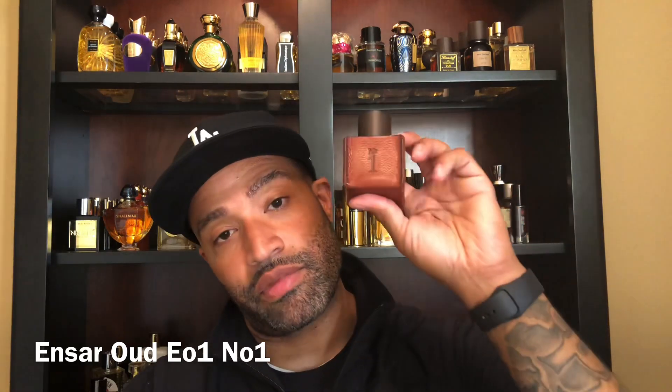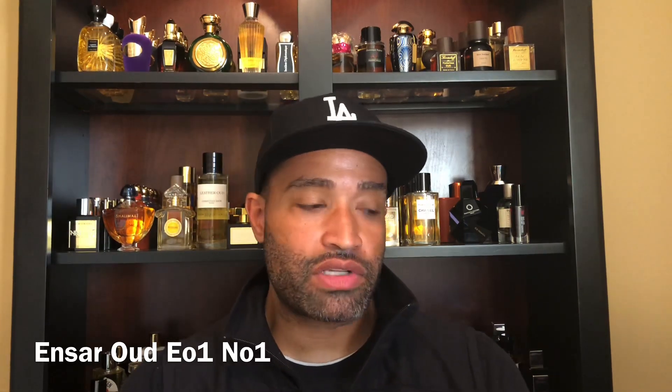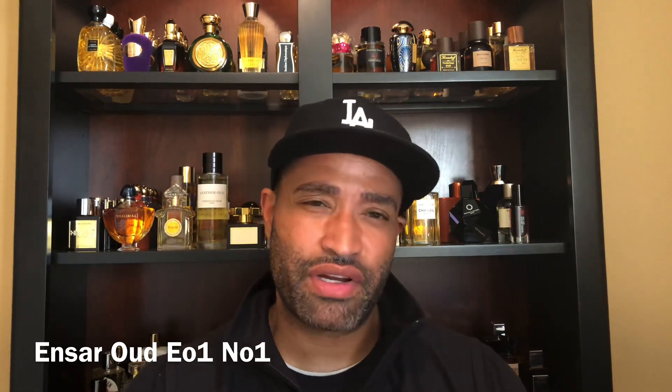The fragrance I'm talking about is from Insar Oud, and this is EO1 Number One. If you watch the channel, you know I'm definitely into the oud fragrances, definitely more animalic, darker type fragrances. This definitely is up there as far as that goes. This is built on a base of ambergris — this isn't done with ethanol alcohol, this is done on a base of ambergris tincture, which is very unique and definitely makes the price go up on the fragrance.